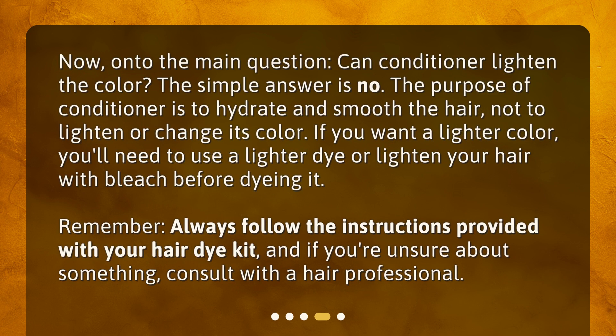Now, onto the main question: can conditioner lighten the color? The simple answer is no. The purpose of conditioner is to hydrate and smooth the hair, not to lighten or change its color. If you want a lighter color, you'll need to use a lighter dye or lighten your hair with bleach before dyeing it. Remember, always follow the instructions provided with your hair dye kit, and if you're unsure about something, consult with a hair professional.